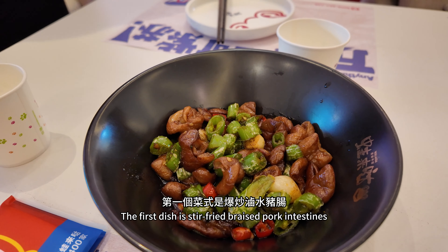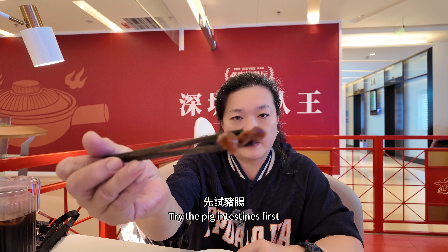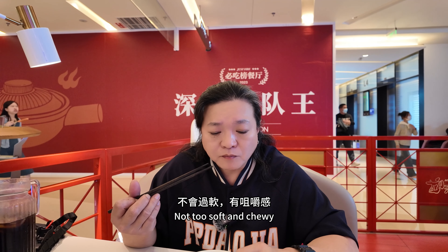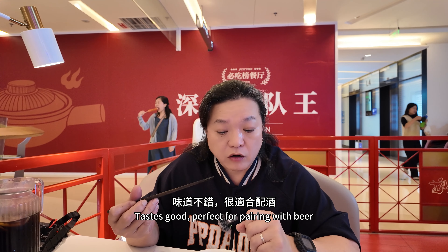The first dish is stir-fried braised pork intestines. Trying the pig intestines first — the brine is rich in flavor and slightly spicy. Not too soft and chewy. Tastes good.